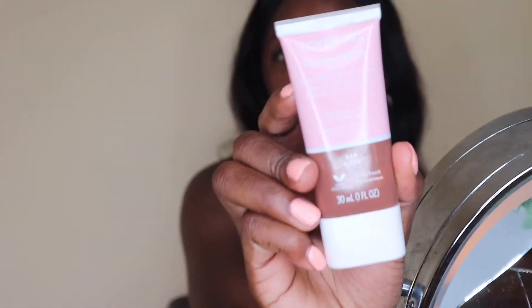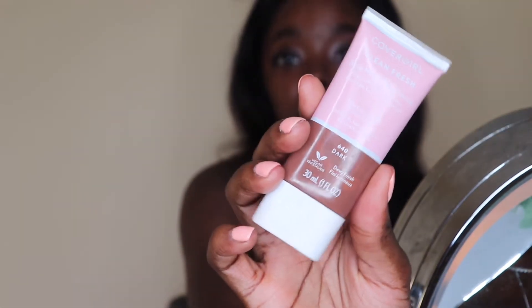This primer is absolutely amazing. I'm gonna go in with my CoverGirl tinted moisturizer — this is amazing you guys, it gives really good coverage. It's gonna look kind of scary when it first goes on. I moved to South Georgia so my skin is in a weird transition, but I just put this all over.